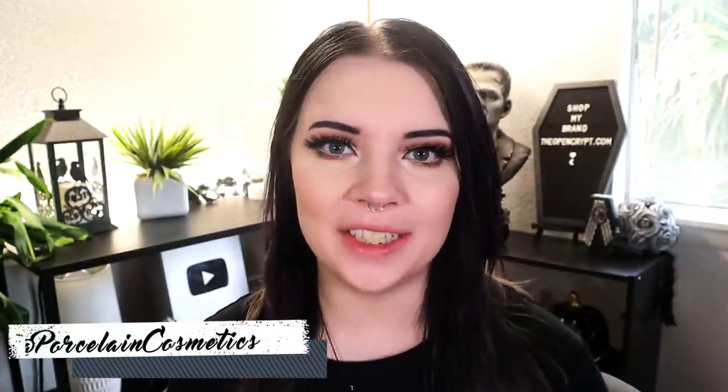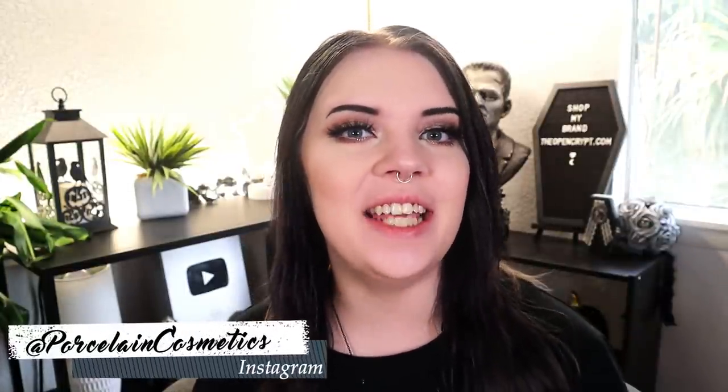Hello beautiful people, my name is Bridget and welcome back to my channel. Hope you're all having an awesome day. Today's video is going to be about the new Jeffree Star liquid lipstick expansion.